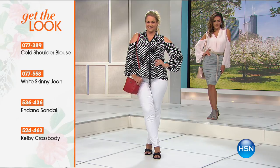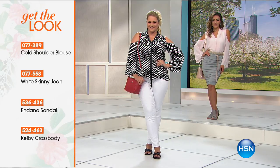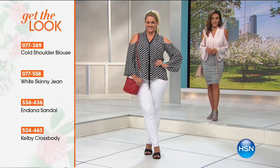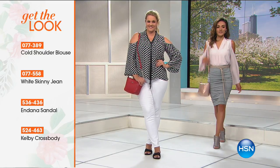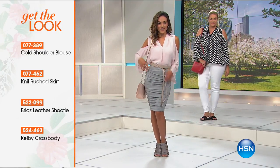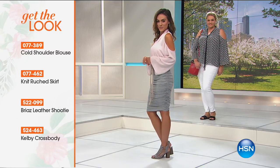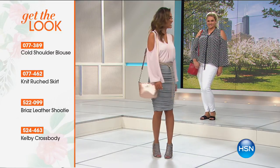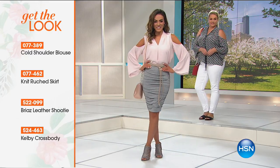There are so many different ways you can wear a top like this. We're showing you how to get Emily's look — she's wearing the dots and also the beautiful white denim jeans, with the crossbody bag. Now we're going to show you how to get Sue's look — she has that beautiful rouge skirt, available in three different colors, the blocked heel, and the crossover Kelby bag.